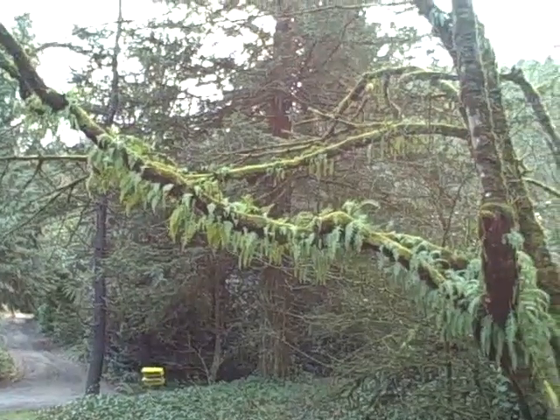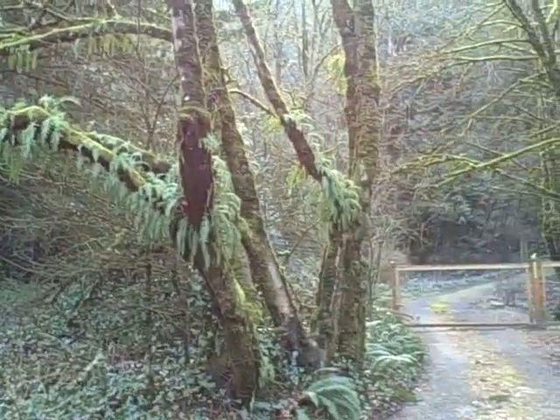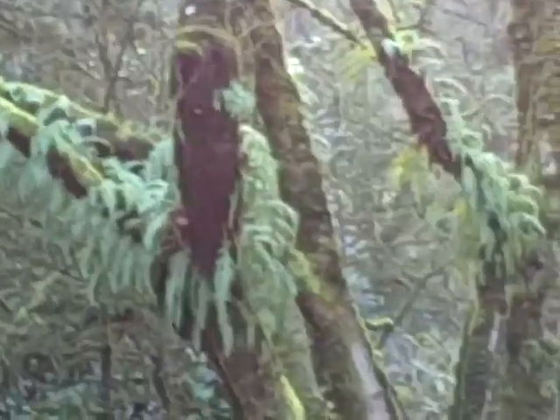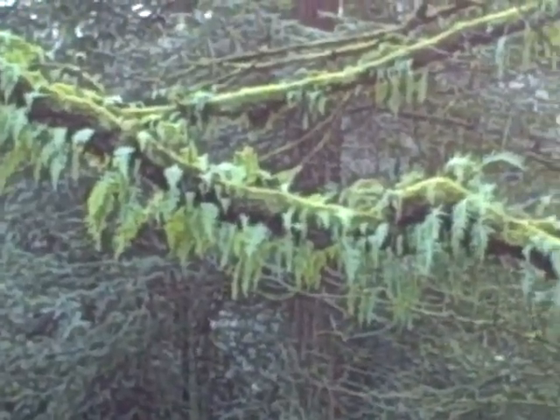The tree doesn't look dead — it's leafless because it's fall or winter. It's beautiful, it's very lacy, you can see.